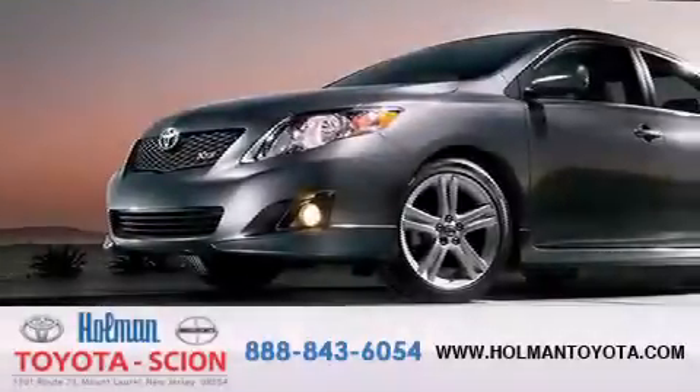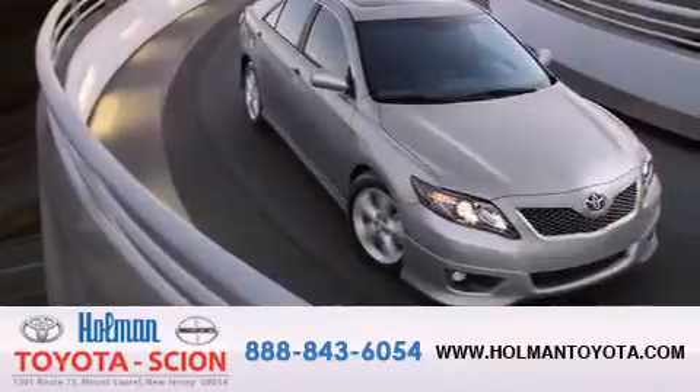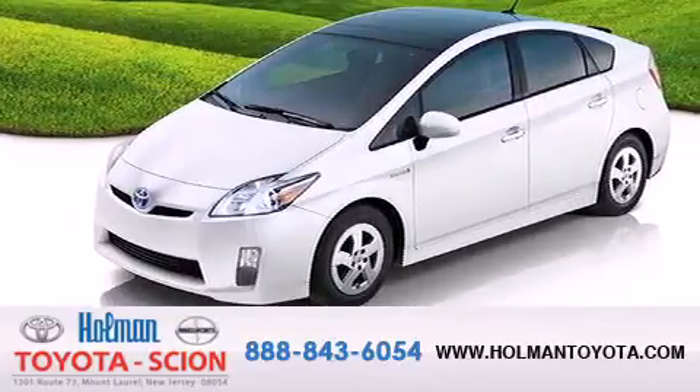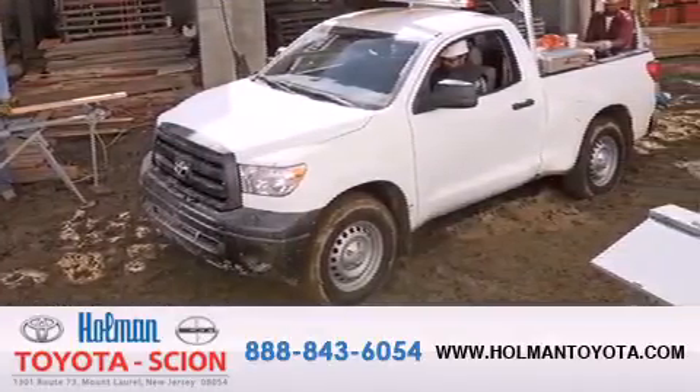Holman Toyota Scion is pleased to offer the pre-owned 3-day guarantee. Backed by over 87 years of family-owned traditions, we are committed to making your buying and ownership experience all about you, our customer. Come in and find out for yourself today why our name means a great deal.